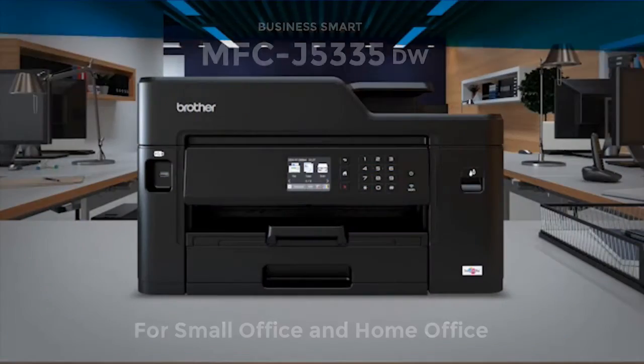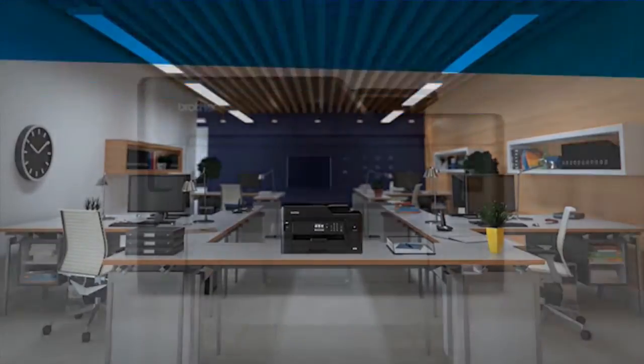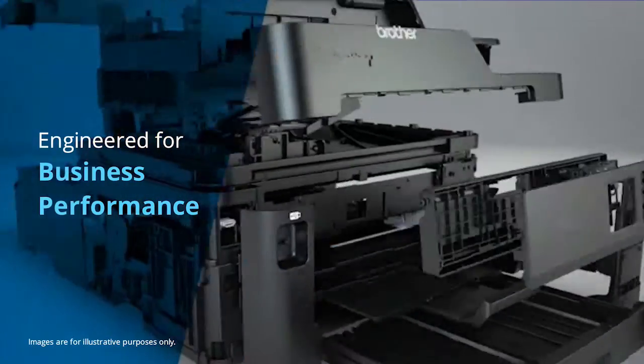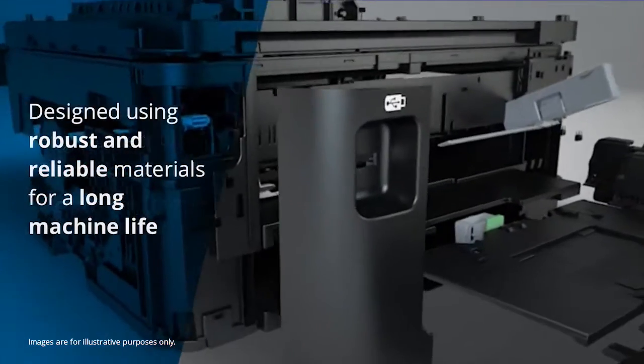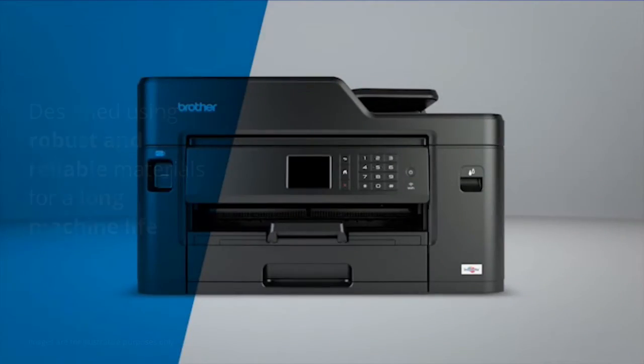Introducing the MFC J5335DW for small office and home office use. The A4 all-in-one that's been engineered for business performance. Designed using robust and reliable materials, this machine has been built to last.